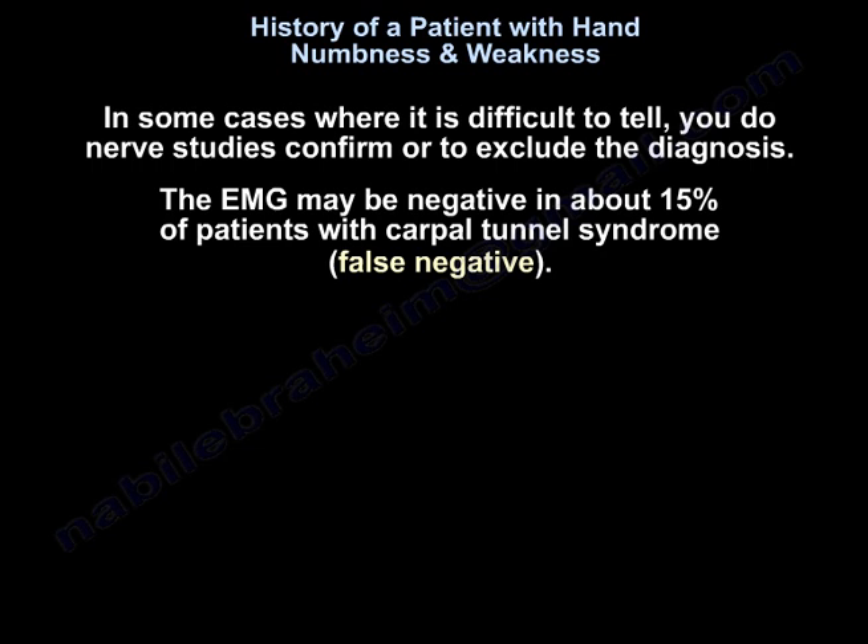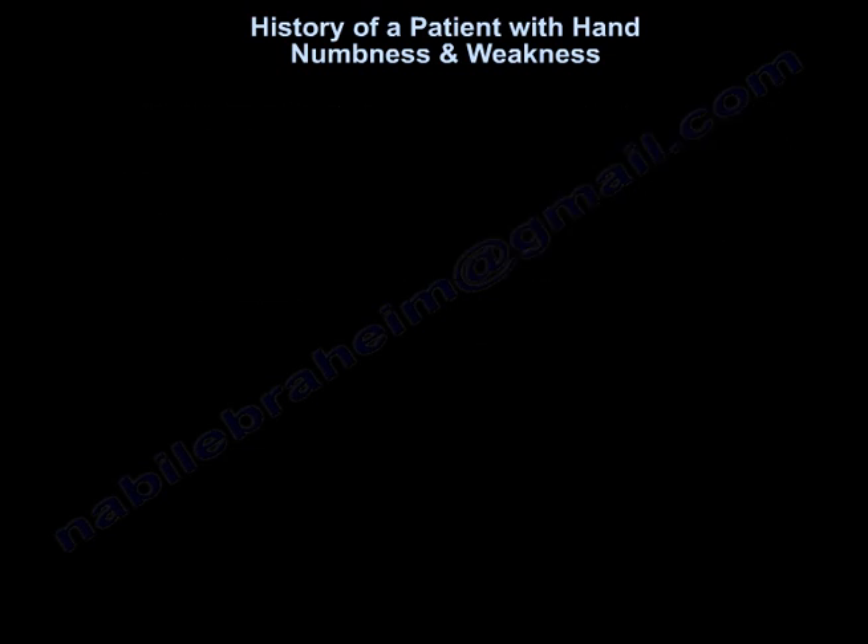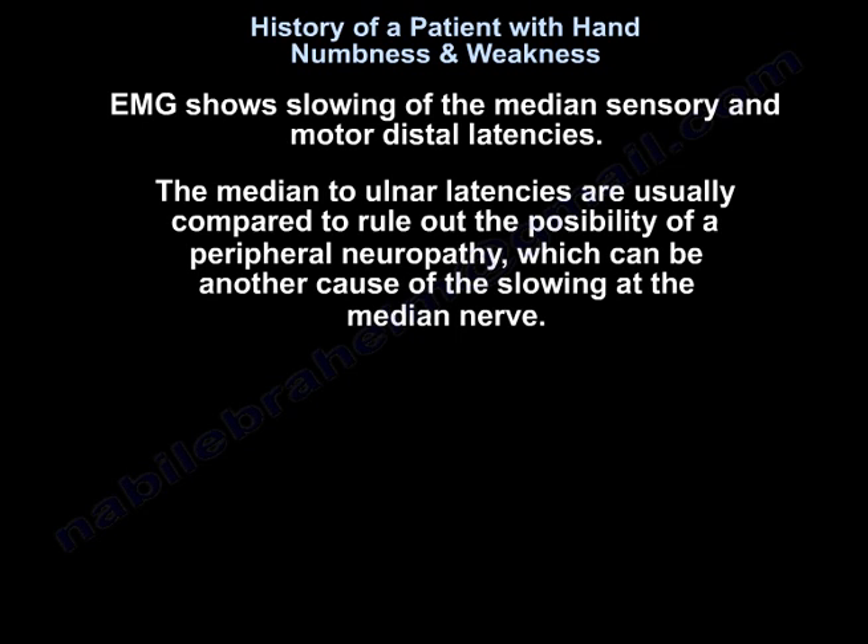The EMG may be negative in about 15% of patients with carpal tunnel syndrome — it can fall negative. EMG showing slowing of the median sensory and motor distal latencies. The median to ulnar latencies are usually compared to rule out the possibility of a peripheral neuropathy, which can be another cause of slowing at the median nerve.